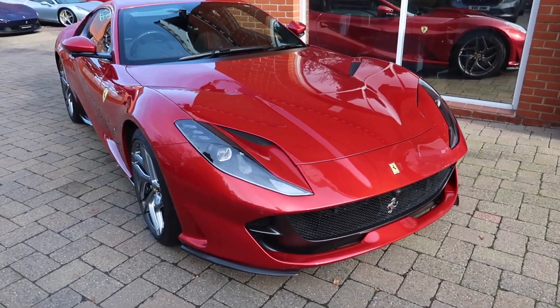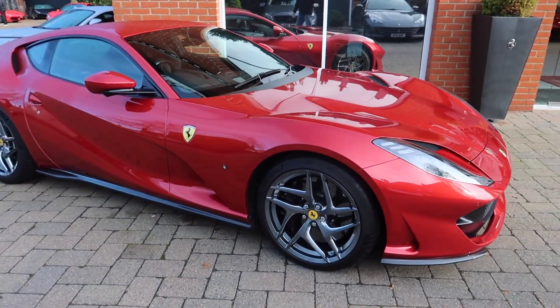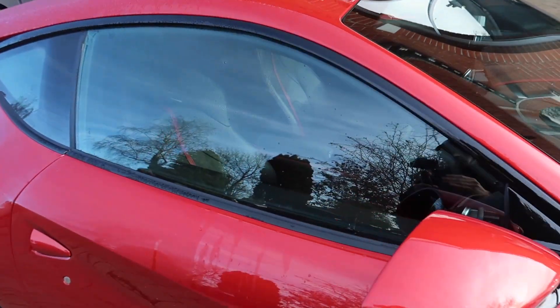Next up we have this wine red Ferrari 812 Superfast with lovely shadow chrome wheels on it and a black interior with red inserts.